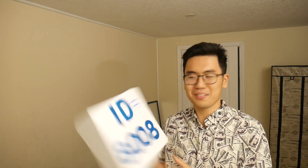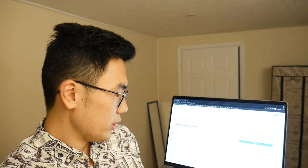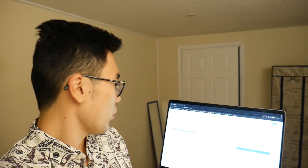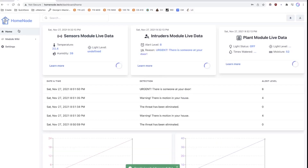Now that we've installed Home Node into Pete's house, it's time to sign up for an account with the ID provided on your package so you can connect your smart home to the cloud. Go onto homenode.tech, create an account — click sign up and fill in your information. We're going to do this for Pete. His name is Pete, and the home ID is the one provided by the packaging. In our case it's going to be 8008. Simply click sign up and you will be in the interface.